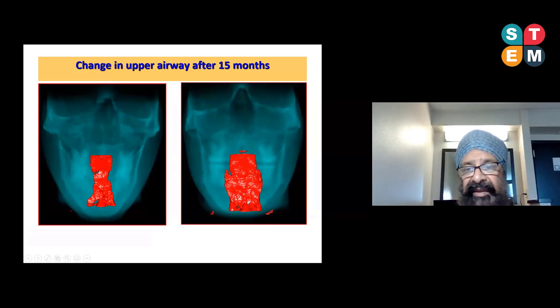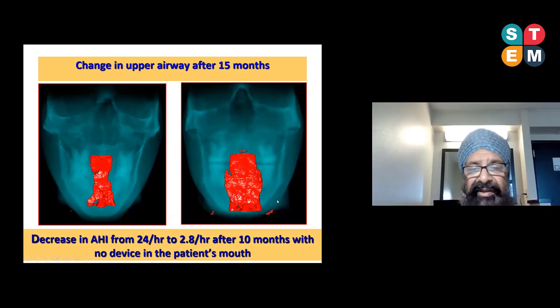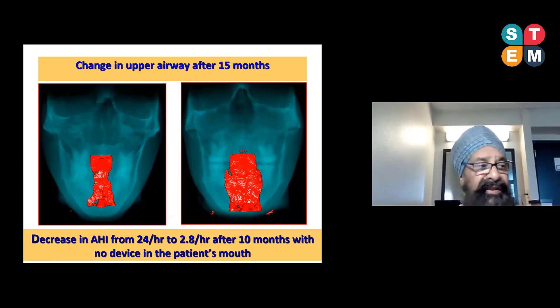Post-treatment, the airway is visibly improved — and importantly, there is no device in the patient's mouth when these scans are taken. The real bonus is that the apnea-hypopnea index decreased from 24 events per hour — moderate sleep apnea — to about 2.8 events per hour after about 10 months, with no device in the patient's mouth. An AHI of less than 5 is considered a resolution of sleep apnea, and medical colleagues will not treat a patient with an AHI below 5.